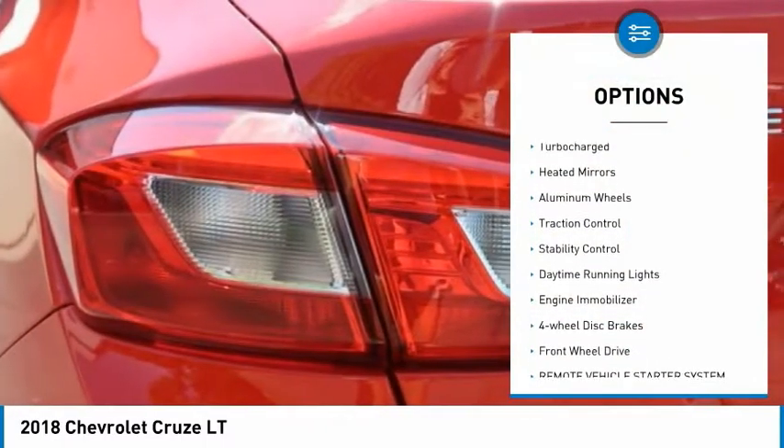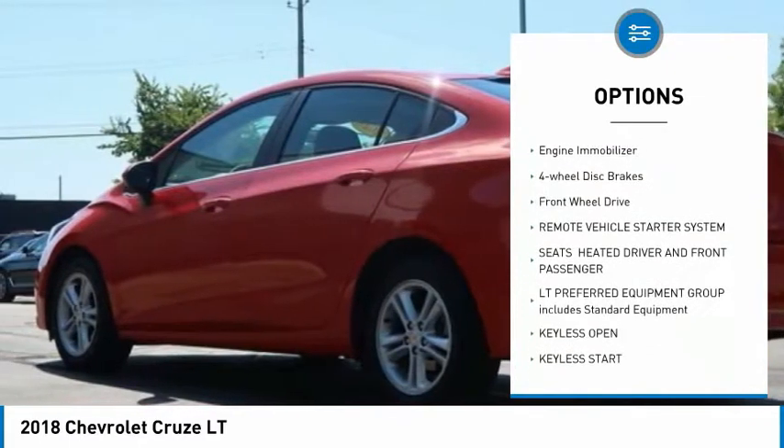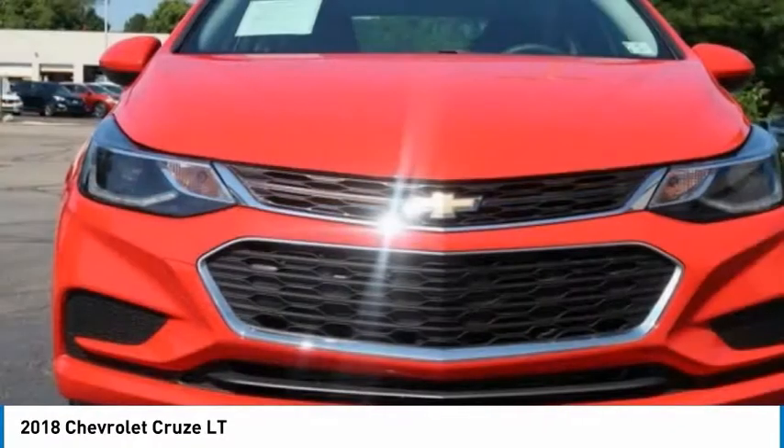Tire pressure monitor, turbocharged, heated mirrors, aluminum wheels, traction control, stability control, daytime running lights, engine immobilizer, four-wheel disc brakes, FWD.